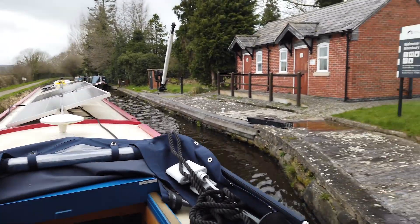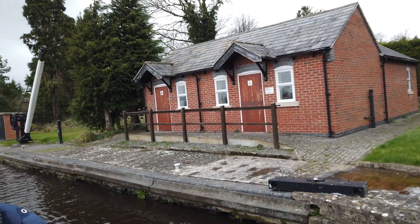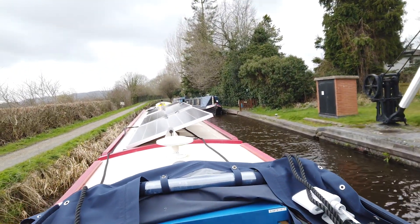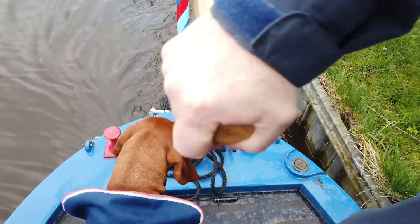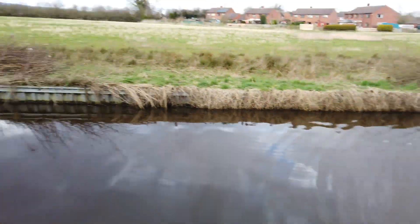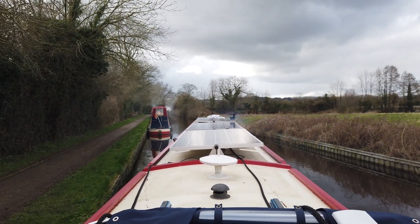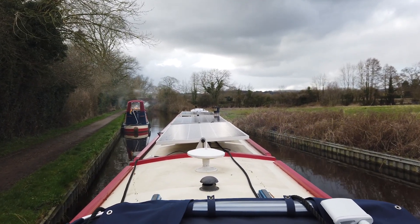Here are the Maysbury services where you can top up with water, empty your cassette, or do a pump out. We don't need to do any of those, so onwards and upwards. We're ready to move off our mooring at Maysbury Marsh, head down to the navigable end at Gronwyn Wharf, then turn around and come back up.